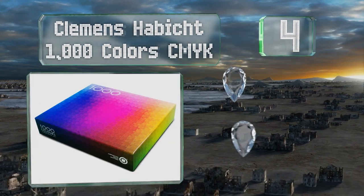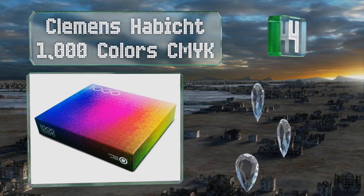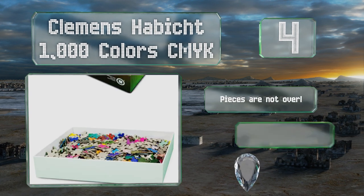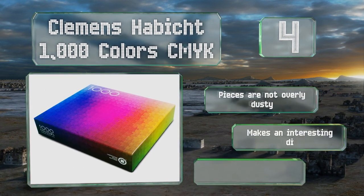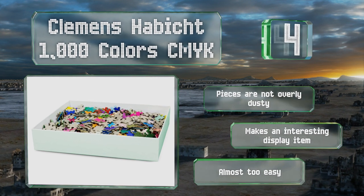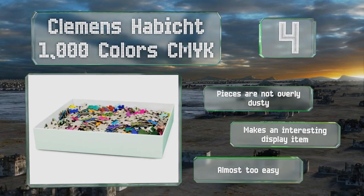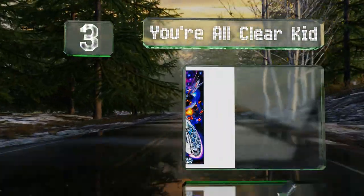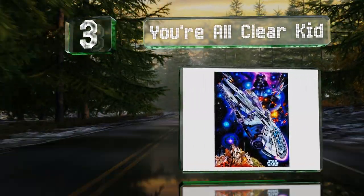At number four, if you're in the mood for something contemplative, it's hard to beat the Clemens Habit 1000 Colors CMYK. Instead of a busy picture, it's true to its name with 1000 individual shades, one per piece. The parts are not overly dusty and it makes an interesting display item. However, it's almost too easy.